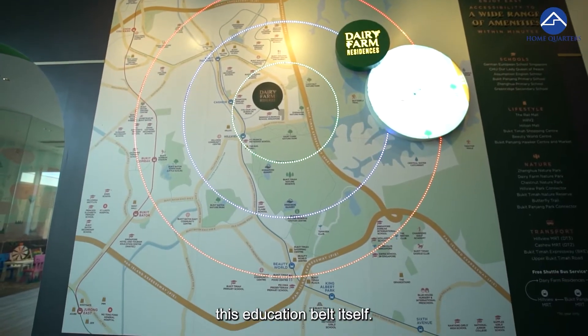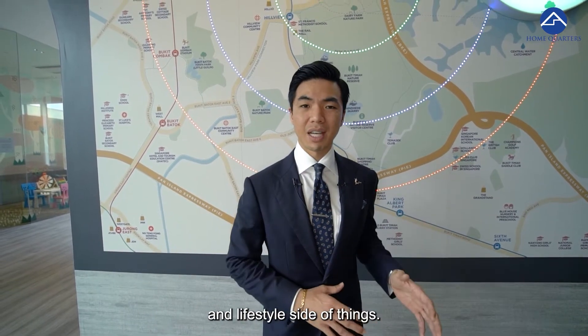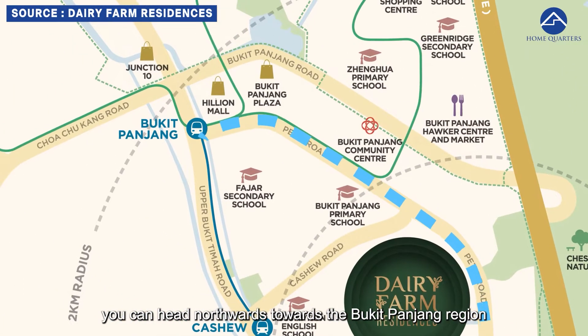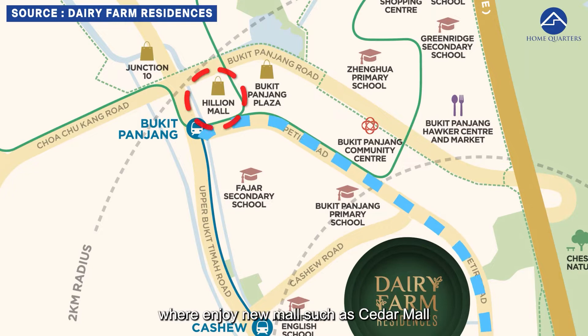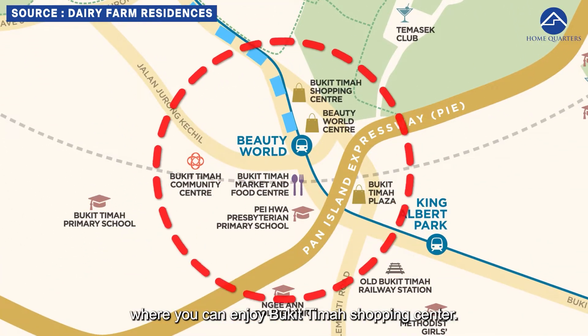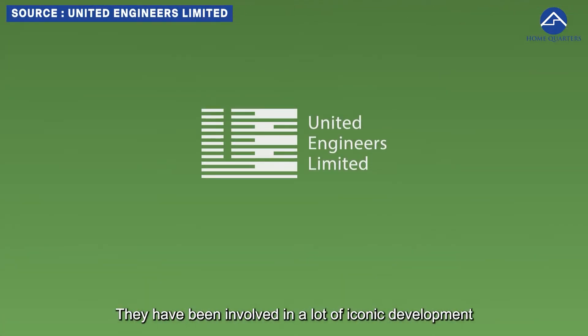Now let's talk about entertainment and lifestyle. If the shops downstairs aren't enough, you can head northwards to the Bukit Panjang region to enjoy newer malls like Hillion Mall, or head south to Beauty World and Bukit Timah Shopping Centre.